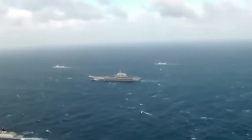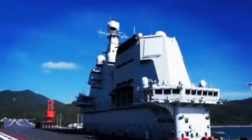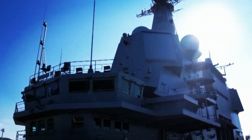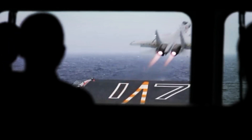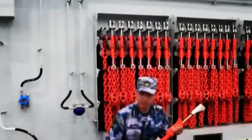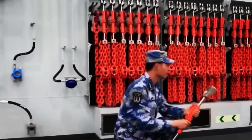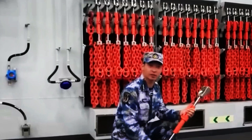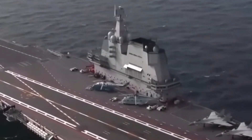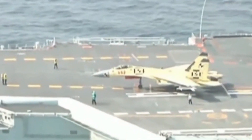Taking a closer look at the flight deck, we can spot numerous securing points strategically placed to ensure the safety of both the aircraft and other equipment on board. These points play a crucial role in preventing any unintended movement while the ship is in motion. A combination of sturdy chains and locks are stored beneath the deck within the hangar, and when tying down aircraft, these chains and locks connect it securely to the designated securing point, preventing shifting during turbulent weather and eliminating the risk of being swept overboard.